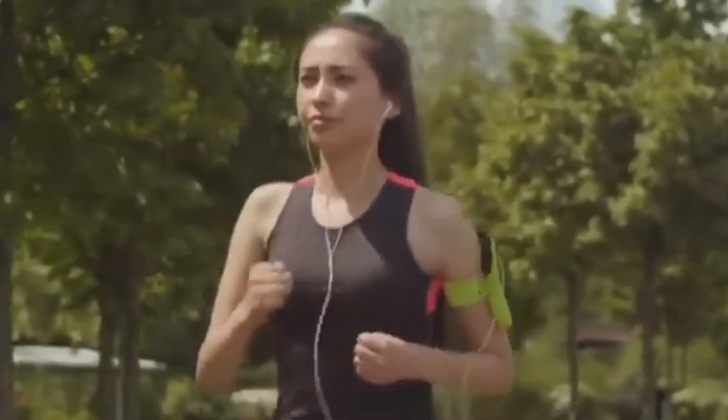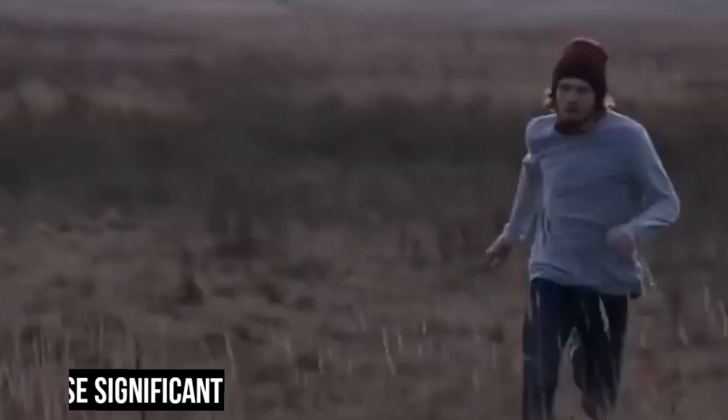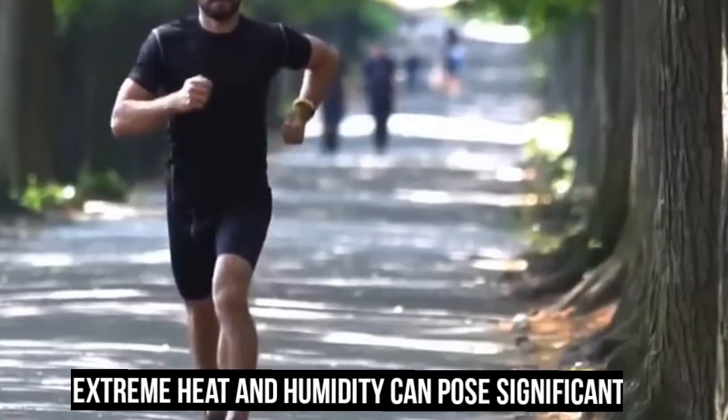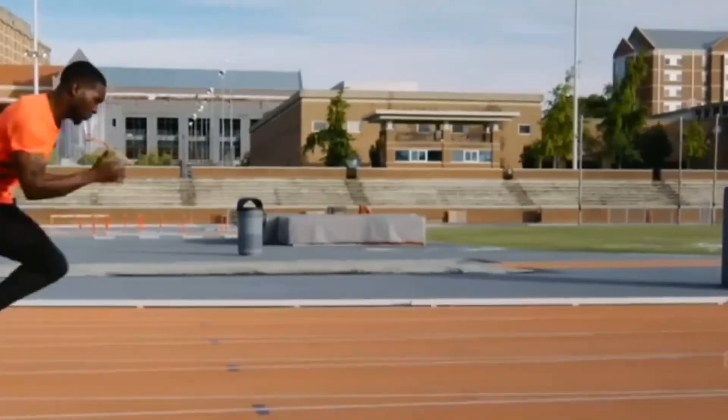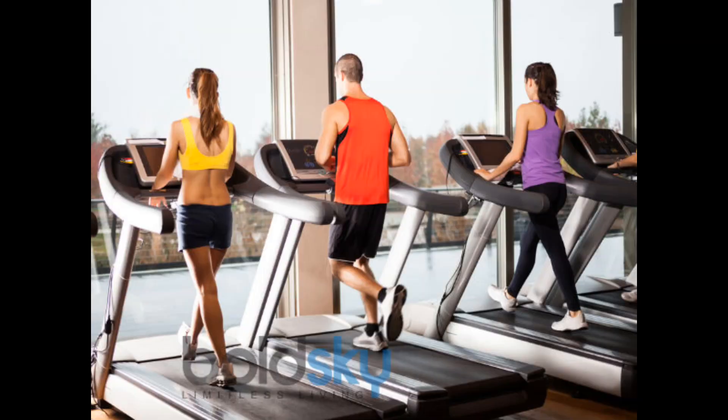It's important to note that while these tips and tricks can enhance your safety and comfort while running in hot, humid weather, extreme heat and humidity can pose significant risks. If conditions are too severe, consider alternatives such as running on a treadmill indoors or finding an air-conditioned gym.